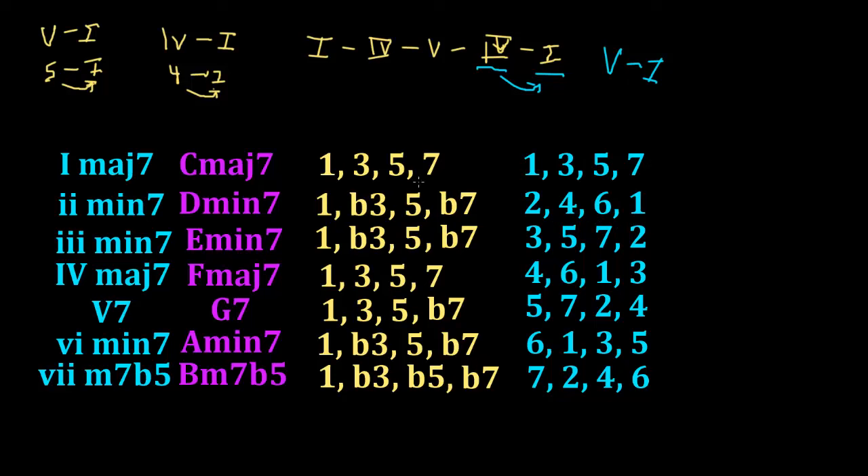The chord formula is simply in relation to the chord itself. What we're specifically looking for here is the 4 chord. The 4 chord is a major 7 chord diatonically, or naturally, in the major scale. It has the chord formula 1, 3, 5, 7. In the underlying key — we're sticking with C major — its melodic formula, or the notes in the key, are 4, 6, 1, and 3.